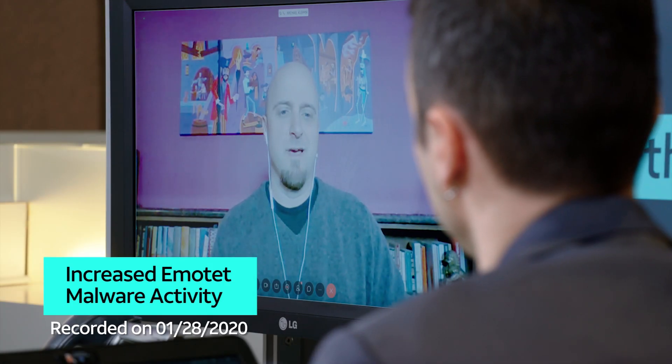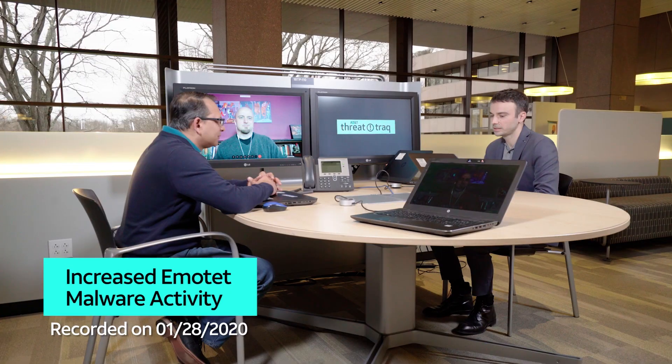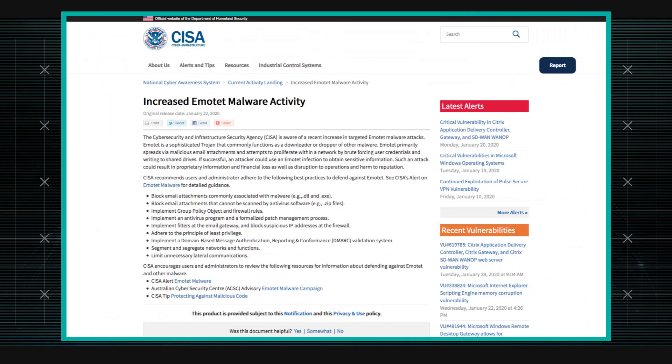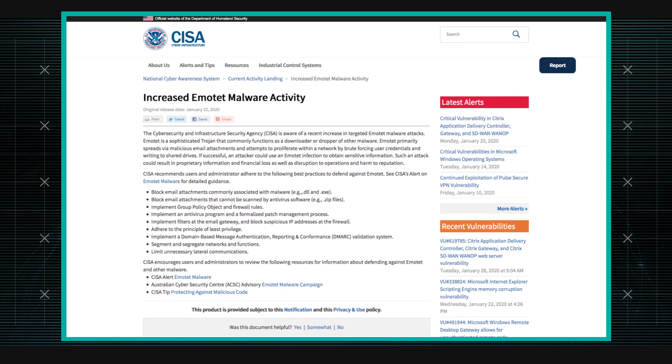Hey George, have you heard about the increase in Emotet activity? Yes, I have Mike. I was just looking at an article that Homeland Security had put out from their CISA group, which claims that there's been an increase in Emotet malware activity.